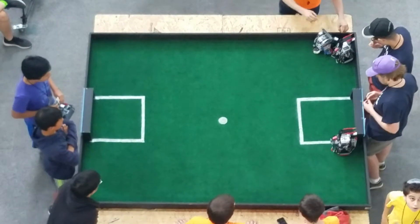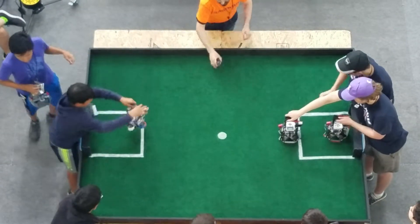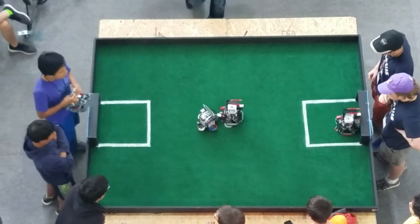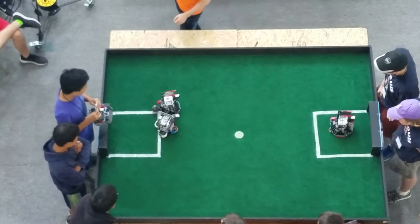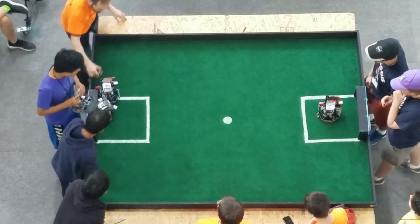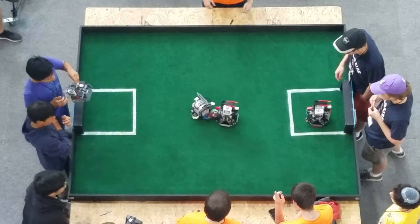We're here at Fairmont University in Fairmont, West Virginia for the WRO 2018 National Championships, in some of the final rounds of robot soccer — completely autonomous — here on the 6-foot by 8-foot fields at the Sports Complex in Fairmont, West Virginia.